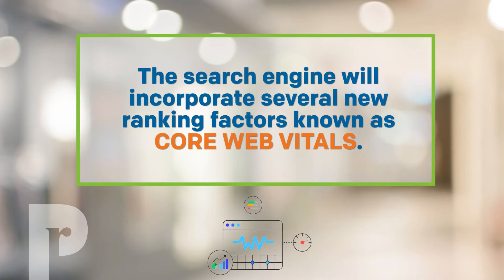But why are we talking about this now? Well, the ranking factors that form the backbone of Google's search algorithm change frequently. And now Google has just announced that another algorithm update is coming, and it's going to be a major shakeup for small businesses, nonprofits, and corporations alike. The search engine will incorporate several new ranking factors known as core web vitals.